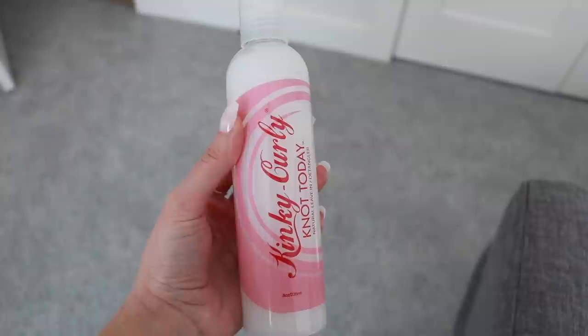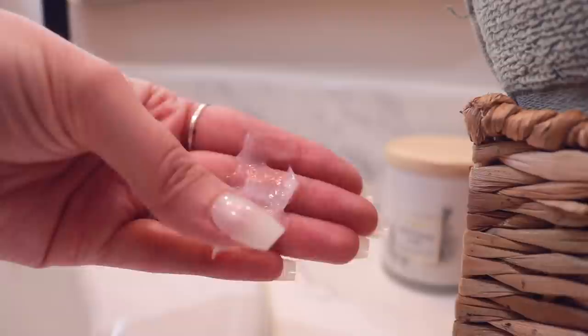Let's get into some stylers and leave-ins. For leave-in conditioners, these are the two I've been using most. The first is Kinky Curly Knot Today — a more recent purchase. I've only used it a couple of times, but I've really enjoyed it and keep reaching for it over my others. It's a leave-in conditioner detangler that's not super thick — really lightweight. It smells like piña coladas and it's not too pricey; you can find it at Target.